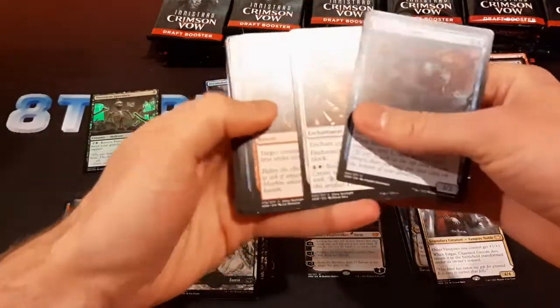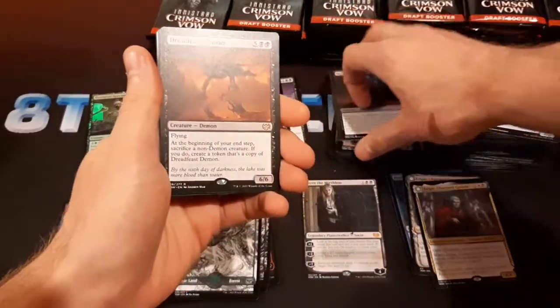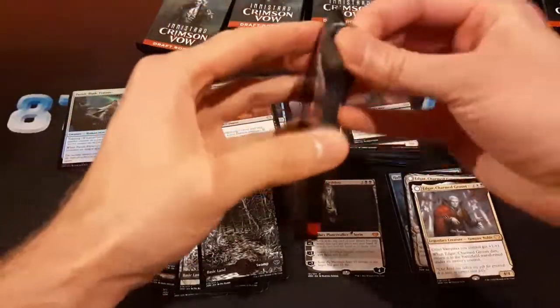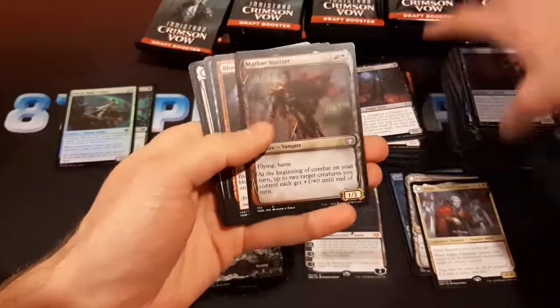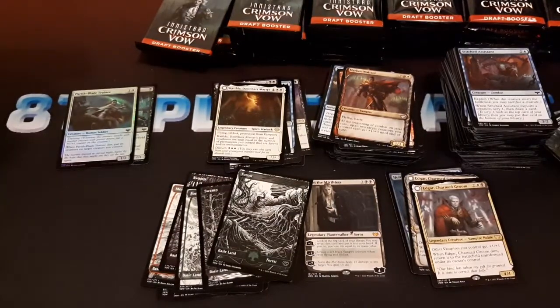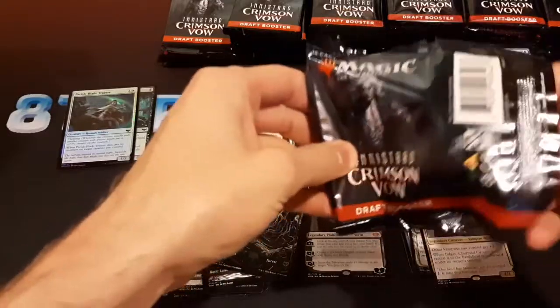Dread Feast Demon — I think it could be a powerful card. Surprisingly only a few foils. I got something that flips — this looks pretty cool in the showcase Fang frame. It's Catilda — that was a character in Midnight Hunt. Flying, Lifelink, Protection from Vampires, star-star for three. Weird — not sure if that card's good.